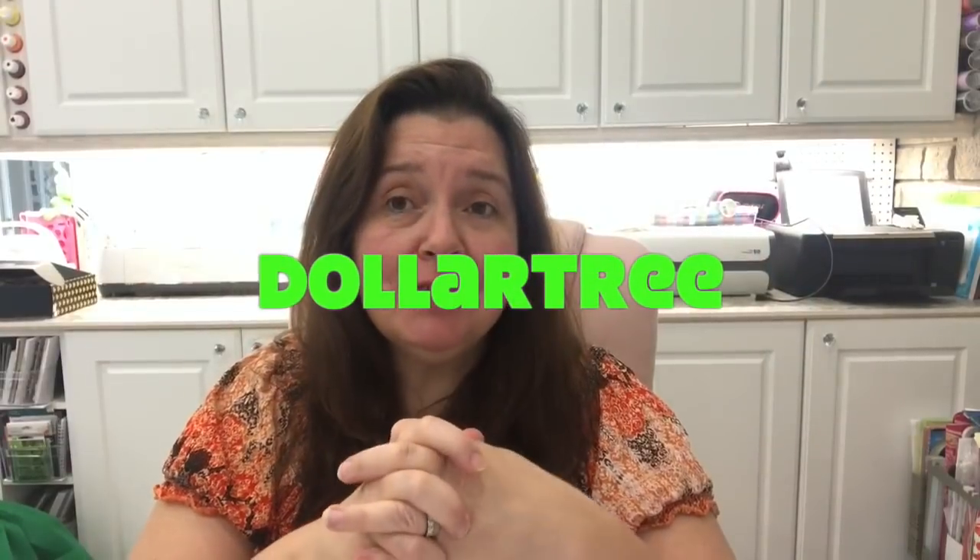Today I have another Dollar Tree haul to share with you — lots of crafty goodies on this one. In addition to my haul videos, I share DIYs and how-to's so you can get your crafty on. For those of you who are new here, I am in Canada, so the Dollar Tree here items are $1.25 each versus $1 in the US. We get a lot of the same stuff and some things that are only for Canada.